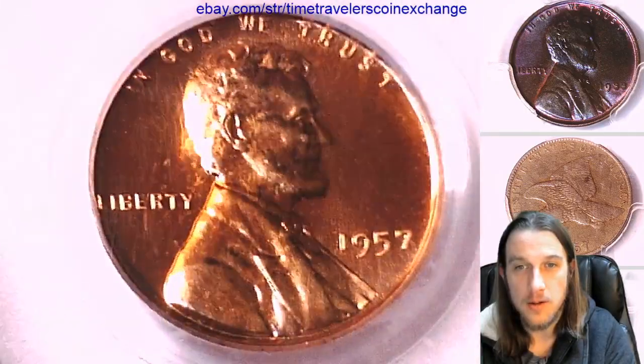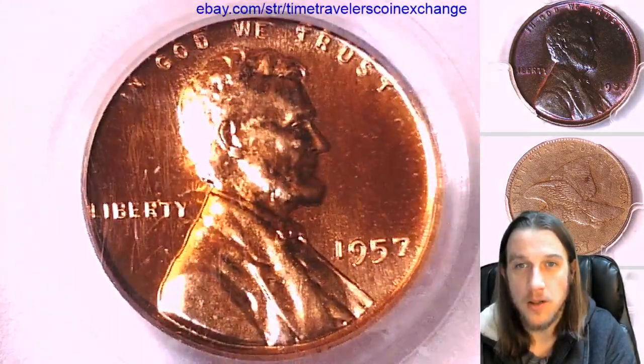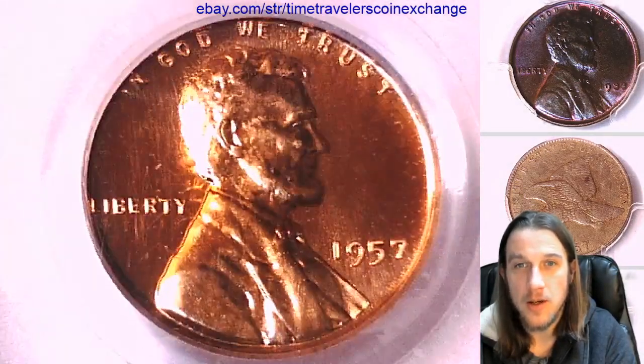I'll have a couple more coins coming up this morning, just like this — PCGS graded coins — and then it looks like we're probably going to do a longer stream afterwards. Thanks so much for watching. See you guys in the future.